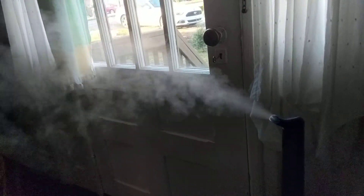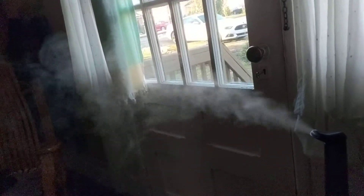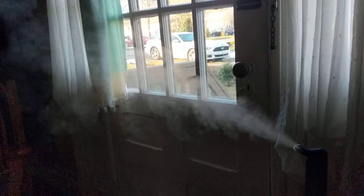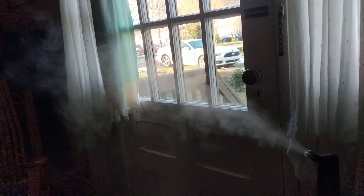I run this humidifier in my room, and I run one in the other part of the house, near the intake for the air conditioning and heating unit. So it seems to be working pretty well.